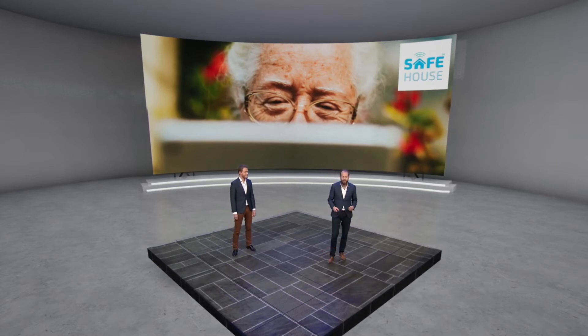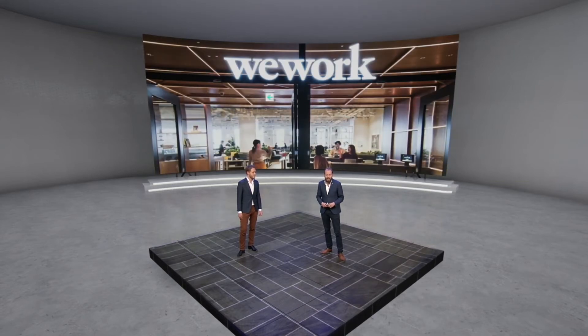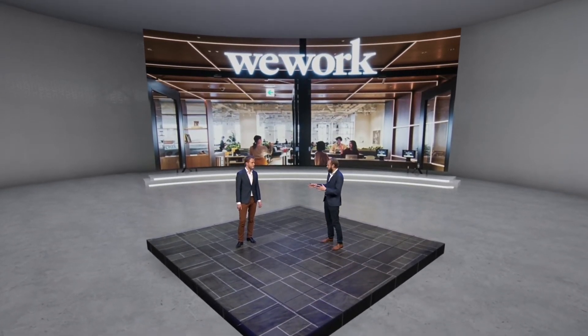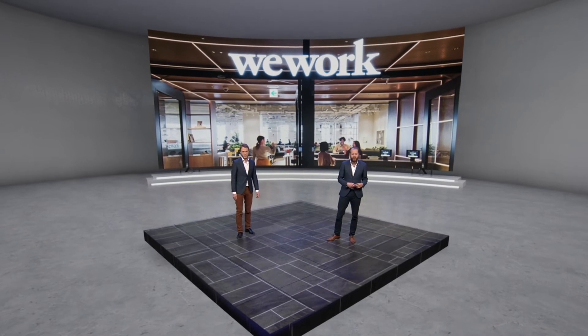Elderly care — we have all kinds of use cases around detection of if somebody has fallen or if somebody already took their medicine. In facility management, this year we've seen that WeWork is introducing CO2 sensors to measure if ventilation is properly done in light of, of course, the COVID crisis.